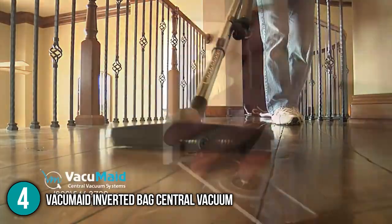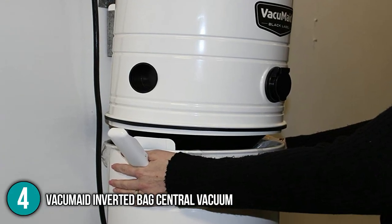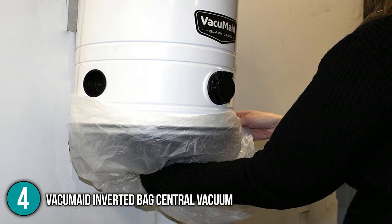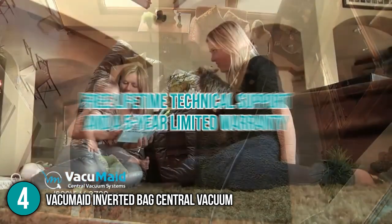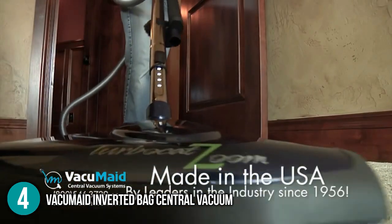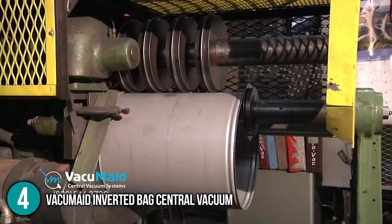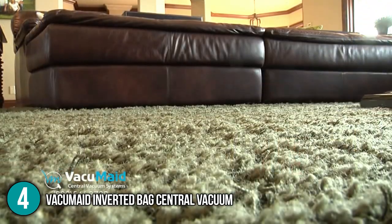The Vacuumade Inverted Bag Central Vacuum has been approved by various testing laboratories. Rest assured that this machine has met the highest standards for safety and performance. The product is covered by free lifetime technical support and a 5-year limited warranty. The in-the-home team recommends this product for large homes because of its powerful cleaning capacity. It is easy to use and we loved its consistent suction power even after multiple test runs. For that, the team is giving the Vacuumade Inverted Bag Central Vacuum the number 4 spot in our list.